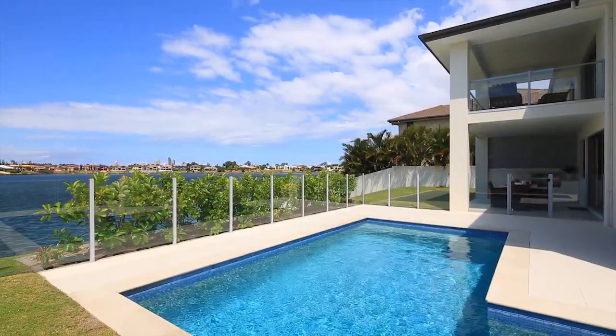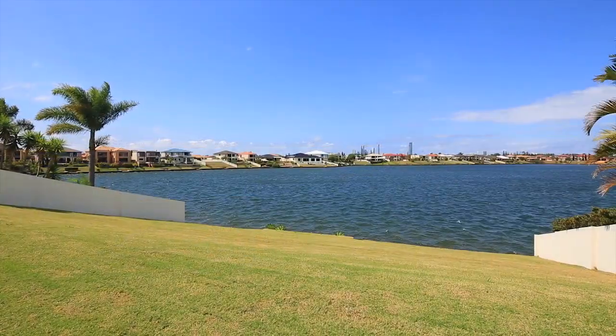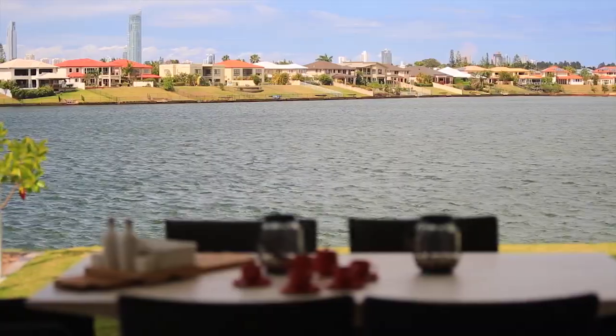The extra-large 1,182 square meter block slopes gently down to the lake shore, providing abundant lawn space for children and pets, lavish gardens, or even a tennis court.